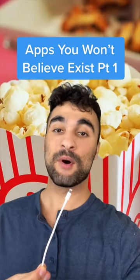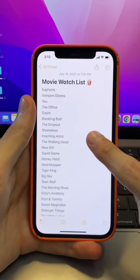Apps You Won't Believe Exist Part 1. I'm going to show you the perfect life hack if you use your Notes app to track movies you want to watch.